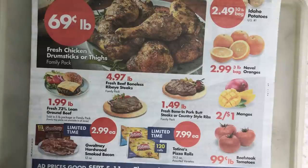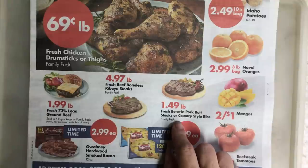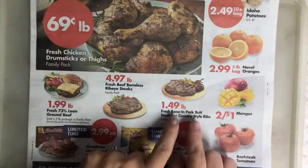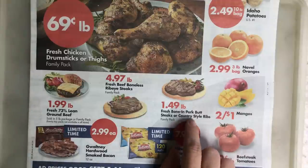$2.99 for bacon — not terrible. $1.49 for bone-in pork butt steaks or country-style ribs. This is a good price for both, but those two things tend to be fatty or more difficult to cook. If you get these, I would recommend the Instant Pot because it will cook them in a reasonable amount of time and they'll come out much more tender — better for that type of application.